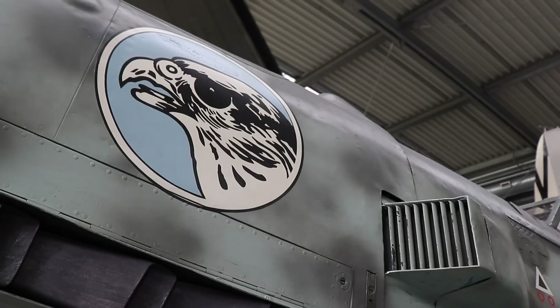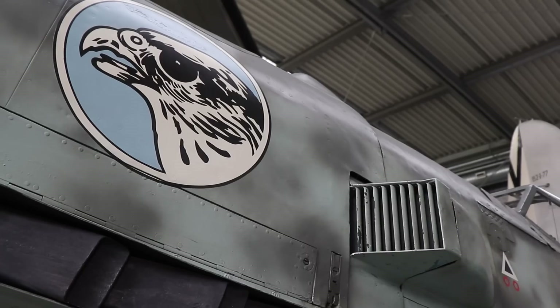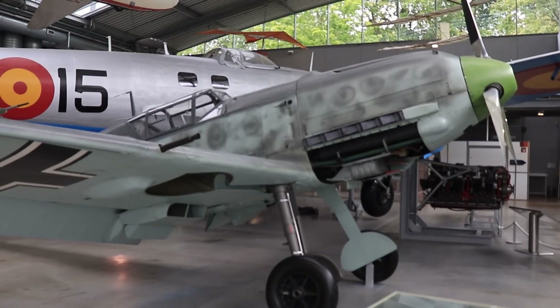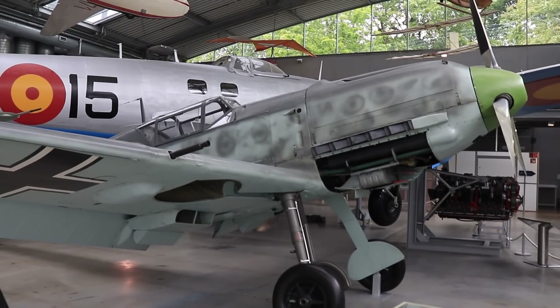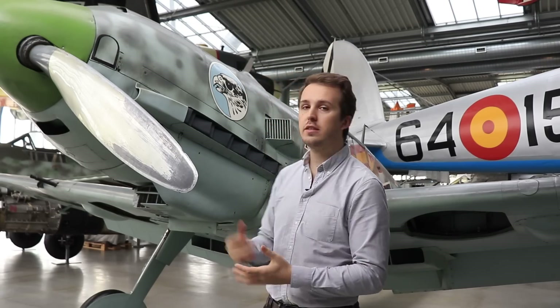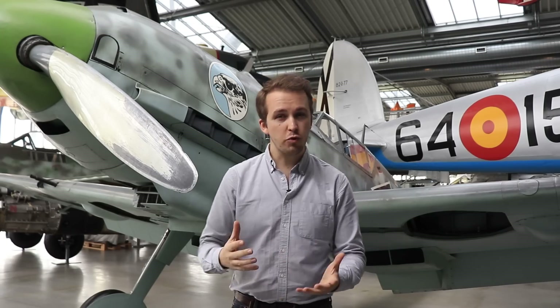Alright, that finishes up the cockpit. I hope you enjoyed today's episode. If you did, consider supporting us on Patreon to help fund more content like this one and get exclusive behind-the-scenes footage. I want to thank the Flugwerft Schleißheim of the Deutsche Museum here in Munich for their unparalleled access to this machine. Remember to like, share and subscribe, and as always — have a great day, good hunting, and see you in the sky!